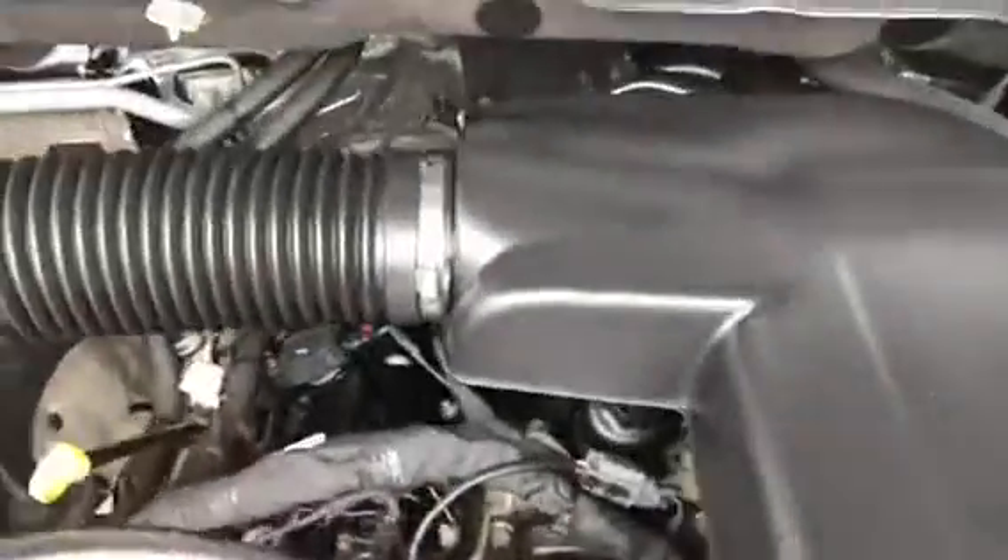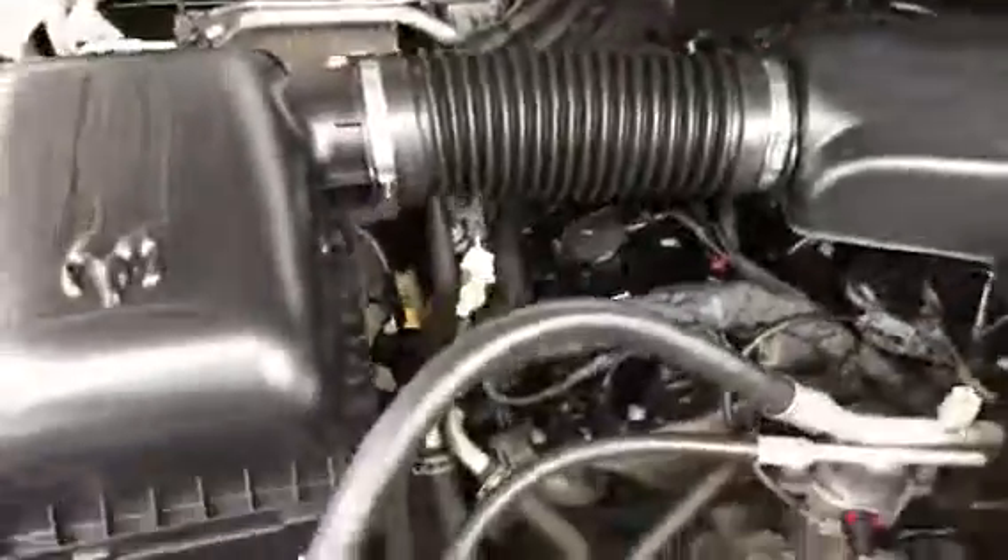Coming around the front, I'm going to pop the hood. It's been running the whole time, so this should give you an idea of the condition of it.